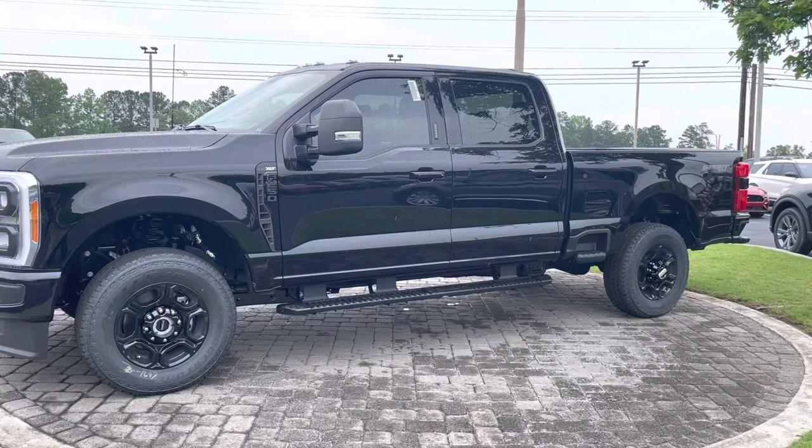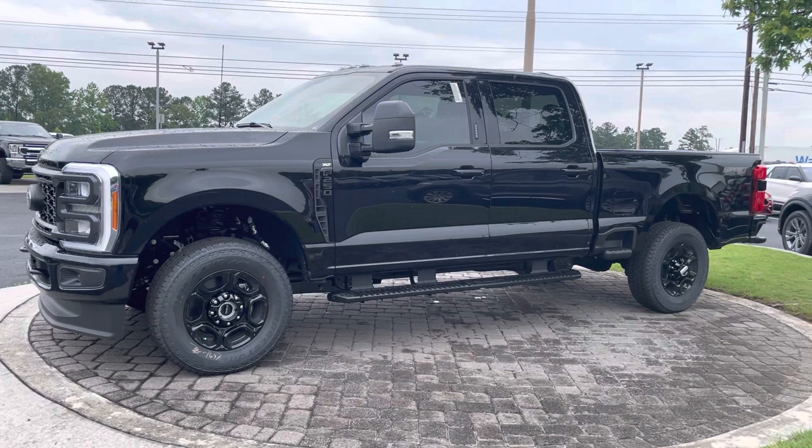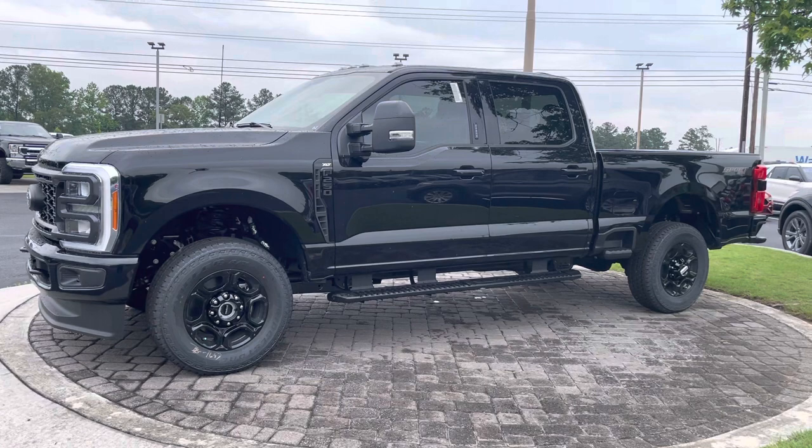Great ride — a truck that all the neighbors are going to be jealous of. Don't miss out; give me a call or give me a text. My number is 678-910-7531. I'm Nathan, I'm at Loganville Ford, and I'm waiting for you to call or text. Take this one home now. 678-910-7531. 2023 Ford F-250 XLT Sport Appearance Package with a 7.3 liter gas engine — what a deal.